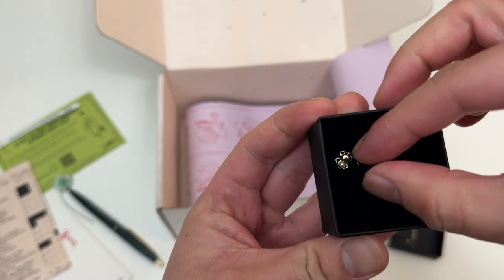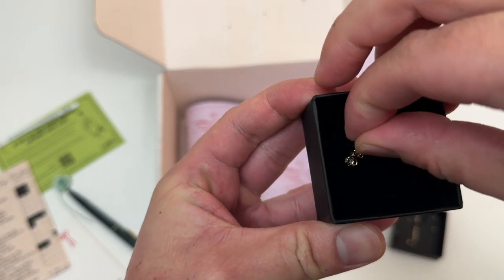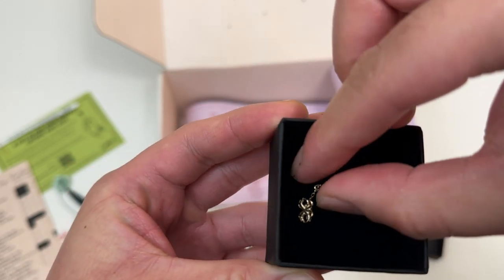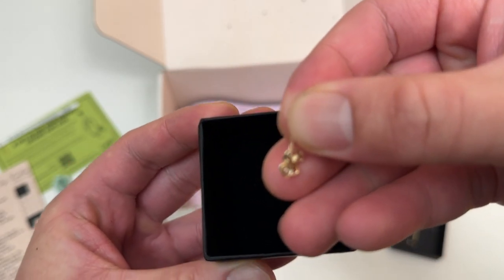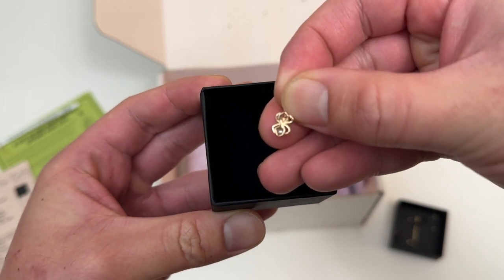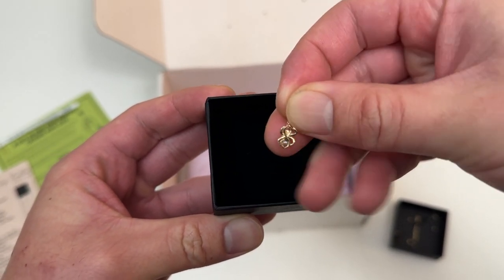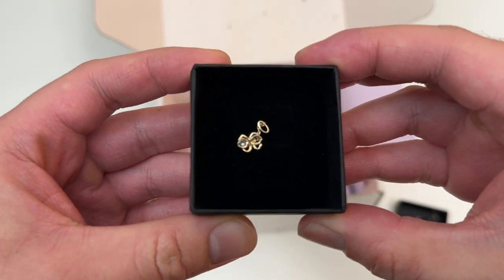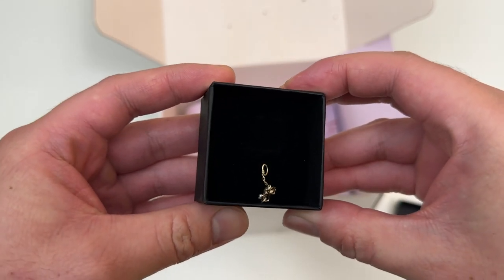A spider on a charm — who would have thought that a spider on a charm would be so cute and cool? Trying to get good angles for you guys to show what it looks like, but yeah, it's a spider on a charm. Really cute.